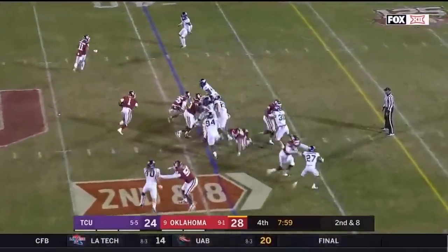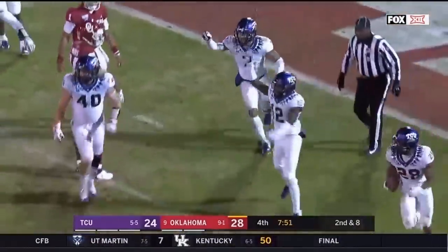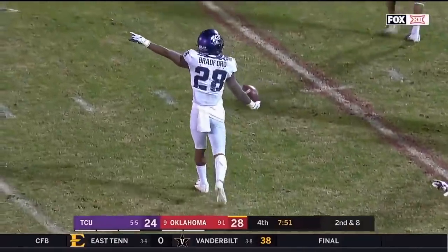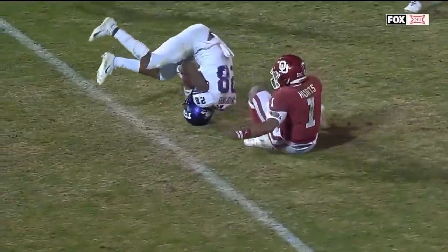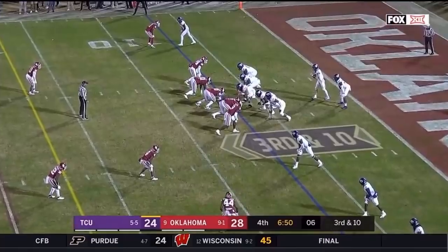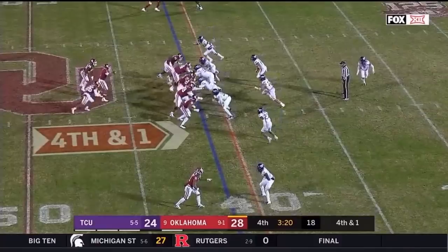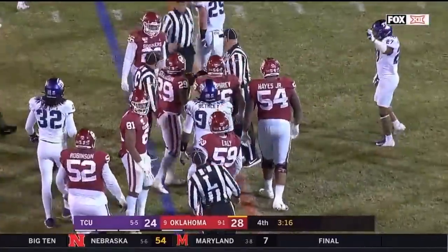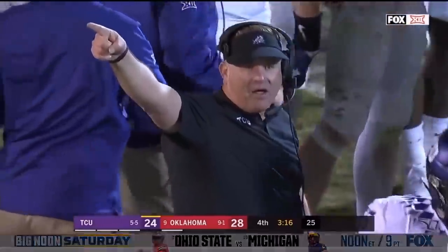Hurts cuts it up field, got a first down, makes a man miss, breaking ankles and setting up first and goal. The ball came out — was the ball out before he was down? The officials still haven't given an official signal. Ruling on the field was a fumble, recovered by the defense. On third and ten against a three-man rush, Duggan with time checks it down — Alana Lua juggles and drops, incomplete. It's Stevenson powering his legs — he needed just shy of the 40. TCU has slammed the door and gets it back with 3:16.